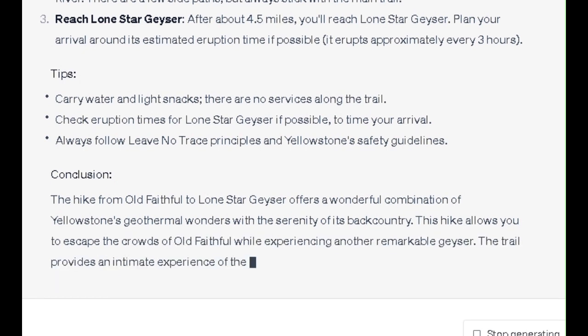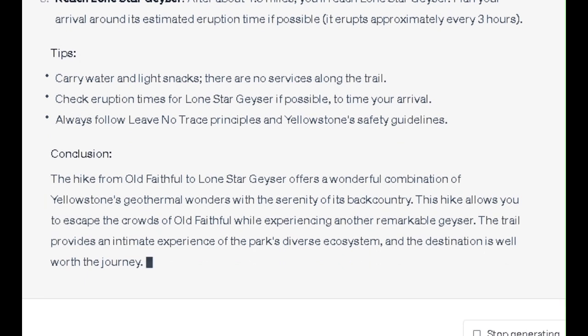Conclusion: The hike from Old Faithful to Lone Star Geyser offers a wonderful combination of Yellowstone's geothermal wonders with the serenity of its backcountry. This hike allows you to escape the crowds of Old Faithful while experiencing another remarkable geyser. The trail provides an intimate experience of the park's diverse ecosystem and the destination is well worth the journey.